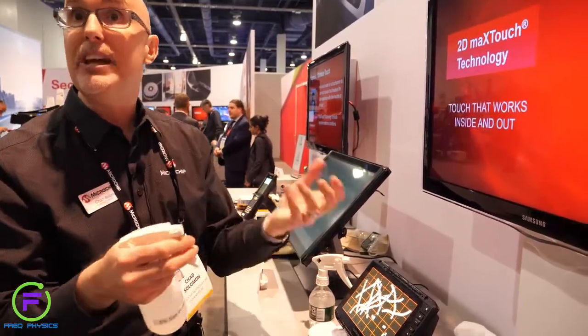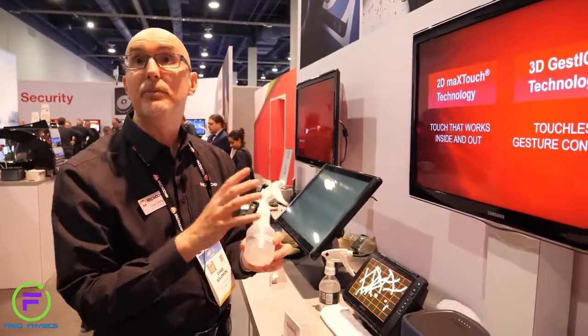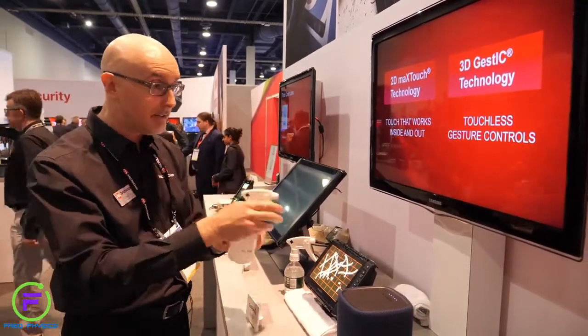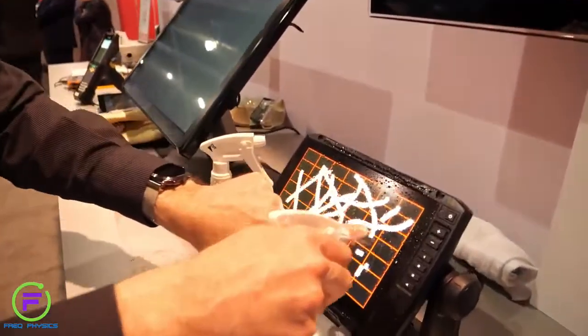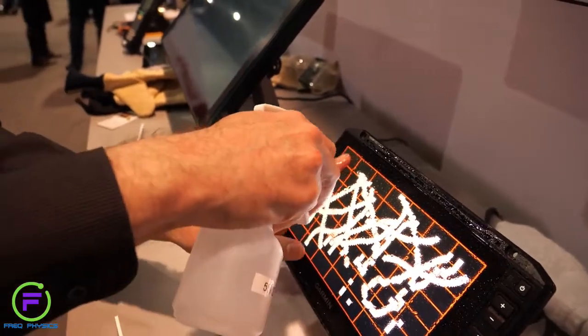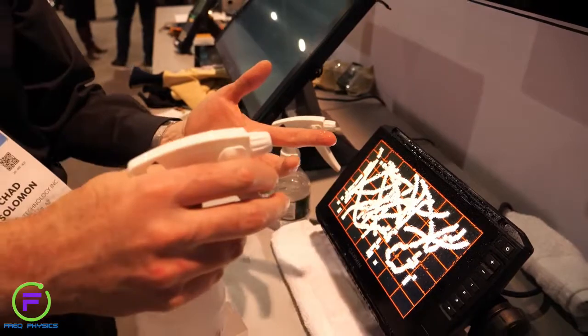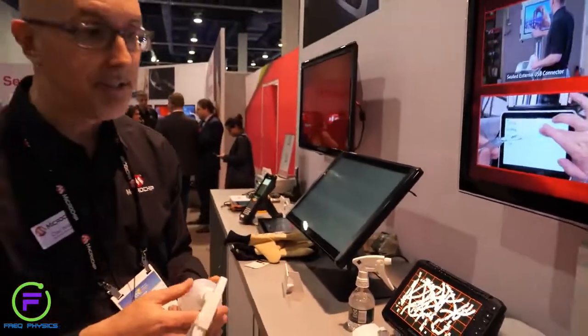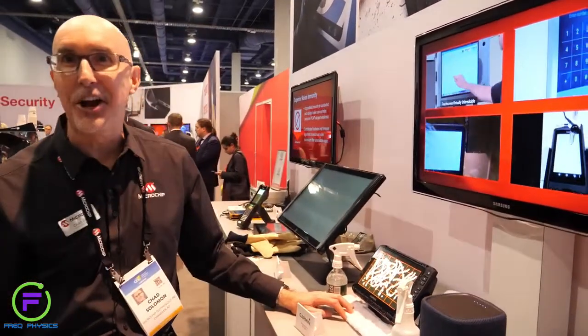Human blood saline solution in the medical environment is only 0.9% saline — that's pretty easy for us. But 5% is a big challenge. We spray this on and notice there are no false touches at all, and even with moving saltwater around my finger, I can still use the touchscreen. That means our fisherman on a boat in a tsunami can navigate home safely to his family, thanks to MaxTouch technology.